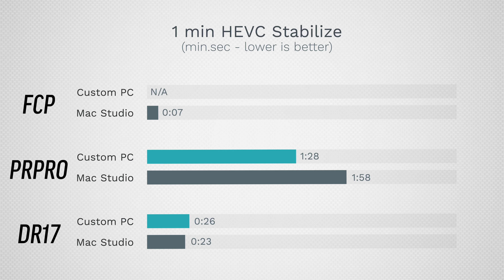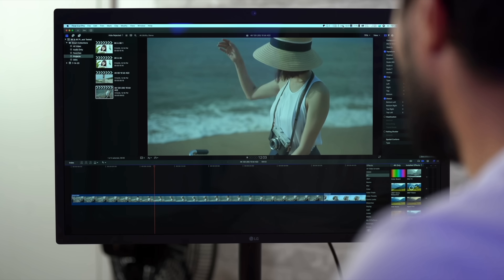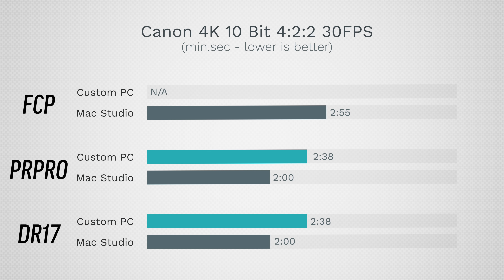For stabilization, the Mac has an insane score in Final Cut — way faster. In DaVinci Resolve the Mac is also faster than the PC, since unified memory efficiency helps when maxing out the GPU. In Premiere Pro it's CPU-based only, about 30% utilization, and the Mac is slower there. For Canon R5 footage, which stuttered on most computers, Intel's 12th-gen has hardware decoders so it now handles it well — taking 2 minutes 38 seconds in Premiere and Resolve. On the Mac it takes 2 minutes in Resolve — faster — but Final Cut is slower at nearly 3 minutes because it hasn't been updated yet.